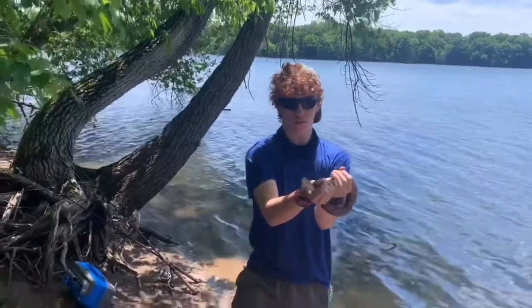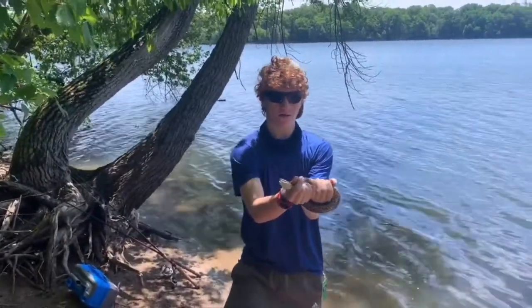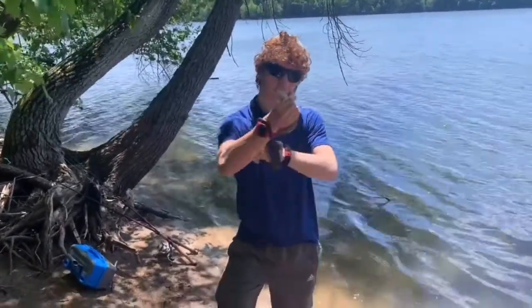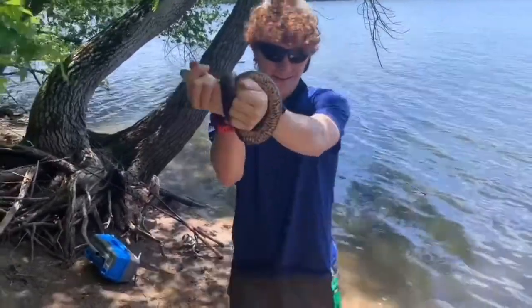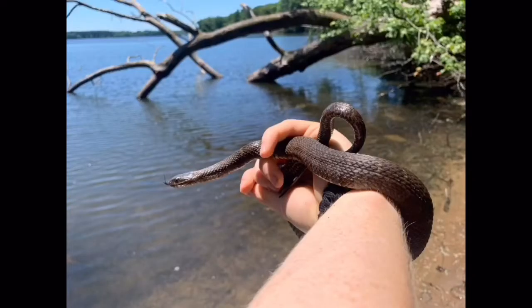So this is a pretty large northern water snake. He's constricting around my arms, putting them together — got me. But very cool snake. I love the colors of these guys. You see the chestnut belly? Here you can see the beautiful chestnut-colored stomach pattern.